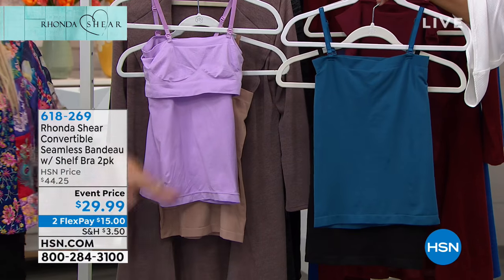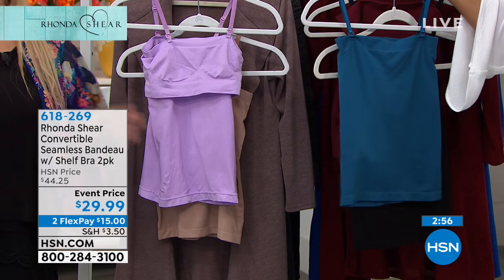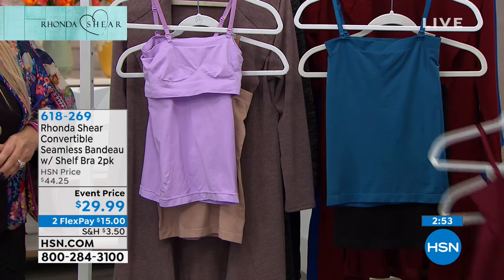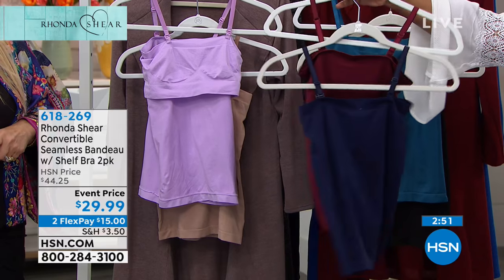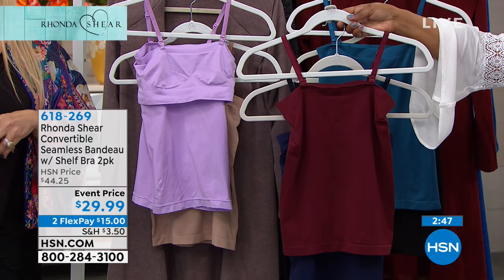I mean, you're going on a cruise, you want to sit out by the pool, you want to de-layer — you've got this on. And we just got another color that was hiding: wine and navy blue. I would go for that under a white shirt.